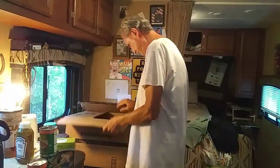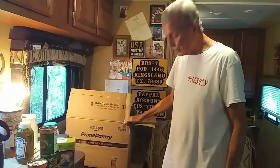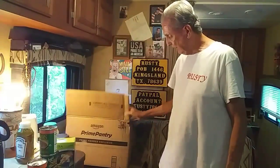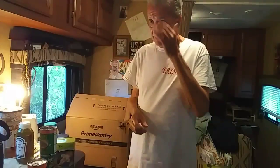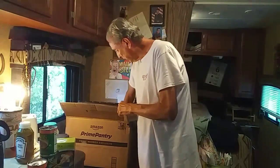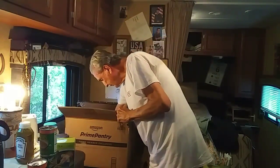Now, discarding the box — what am I going to do with this giant thing? They have a recycling drop-off in Kingsland, Texas where they recycle boxes and plastic containers. Coincidentally, tomorrow is Thursday so I'll bring all the boxes I've accumulated the past few days.